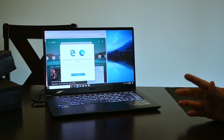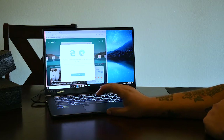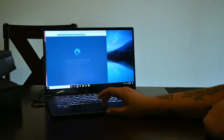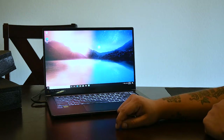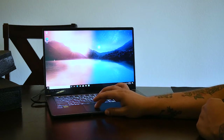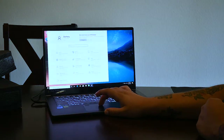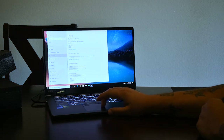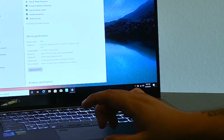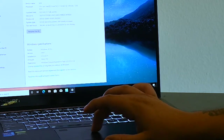Everything's set up. This is the computer right out of the box. Brand new out of the box MSI Prestige 15. Let's go down over here, take a look at everything. Let's go to System — and boom, here we go. You can see all the specs right there.